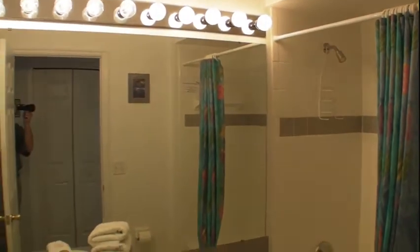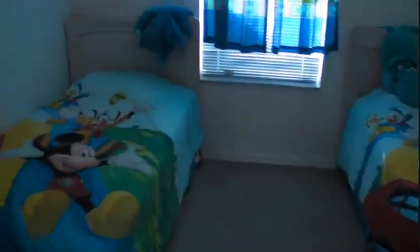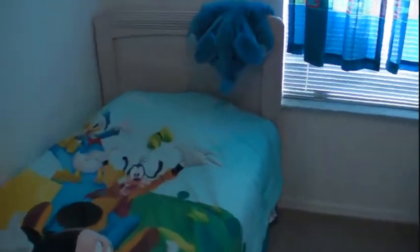Just right over here, right next to the bathroom, we can see the kids' bedroom, all set up in Disney theme — two twin beds, an 11 by 10 room. Kids really will like it here.